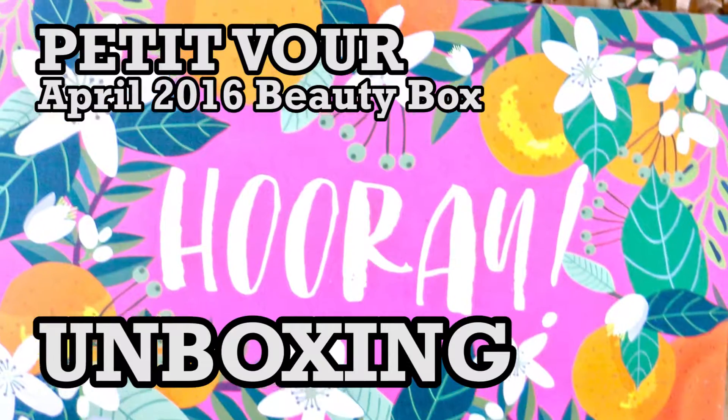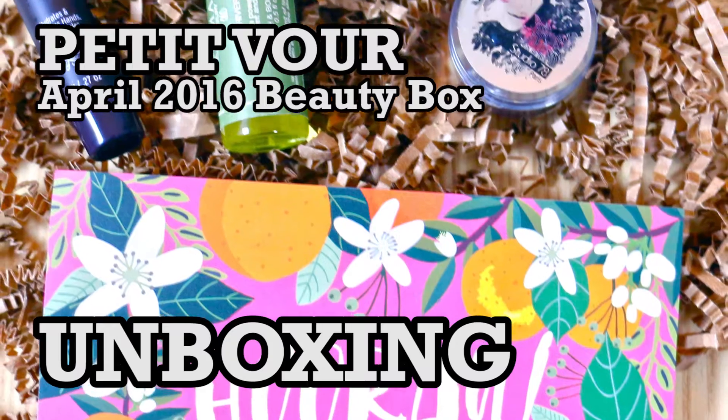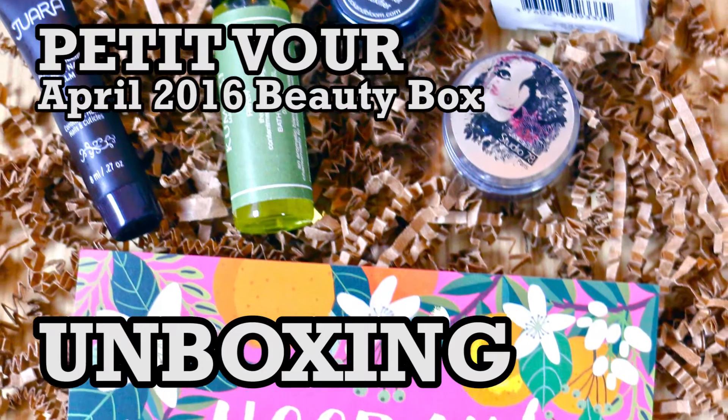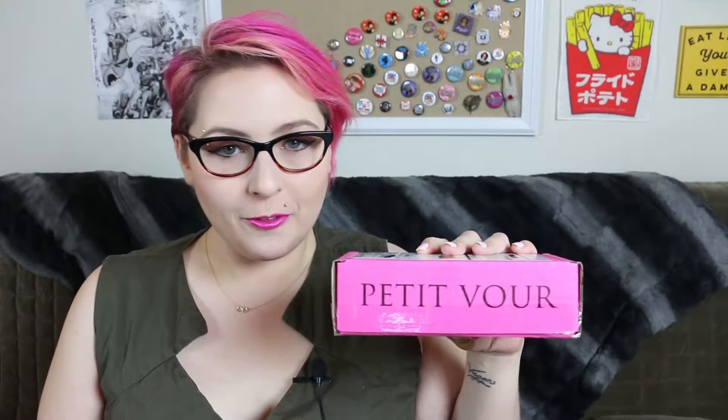Hey there classy vegans, it's Kate and today I have another unboxing video for you. Everyone's favorite bright pink box, Petit Four, came in my mail today. Petit Four is a monthly subscription box that is available for $15 a month and it has four products in it. Some of them are deluxe sample sizes and some of them are full size. So I am going to open it for you on camera.